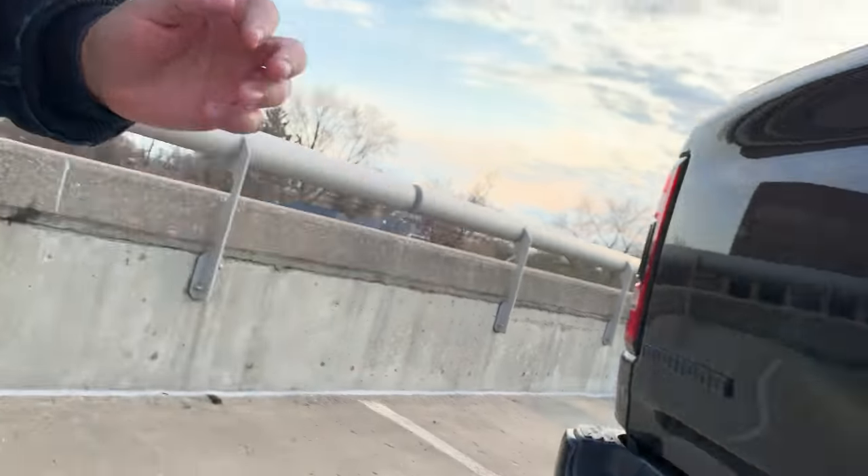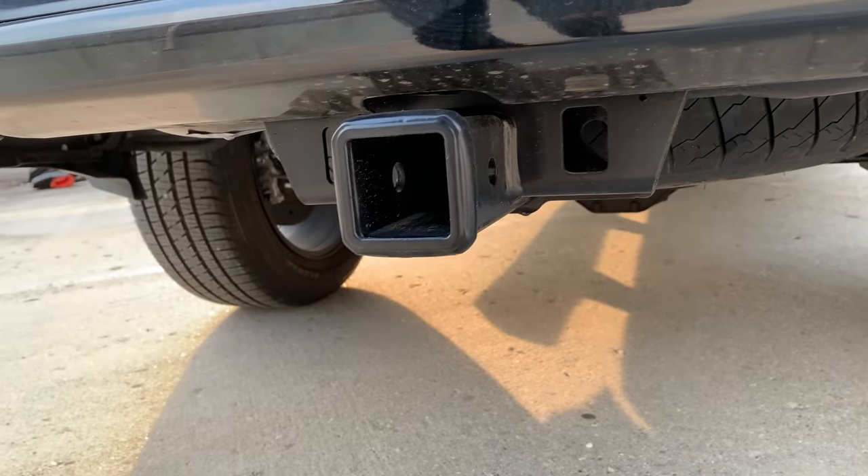Before we jump in — sorry, one more thing — a Class 4 receiver hitch. Because you've got a truck, you've got to tow stuff.